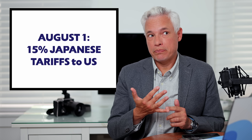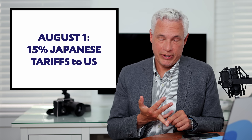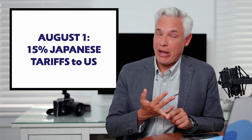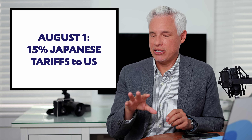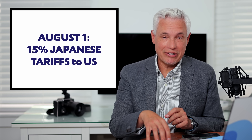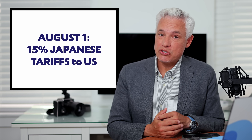The 10% tariffs were passed pretty much directly on to us, the consumers, so no doubt the 15% tariffs will be passed on to us too. That's important to understand, because if you have any purchases to make for Japanese products — like Canon, Nikon, stuff made in Japan — make it soon, because those prices haven't hit yet. There's some delay where the camera companies will take a little while to adapt, a few weeks probably, so go ahead and get your orders placed soon.